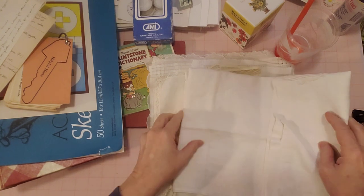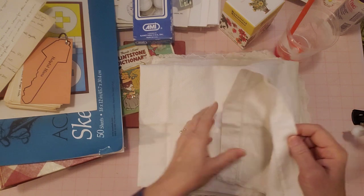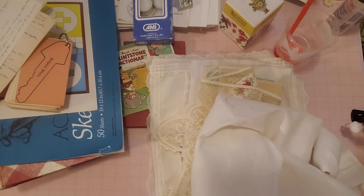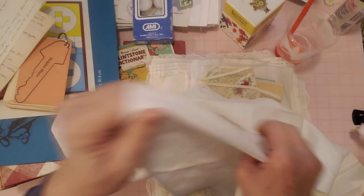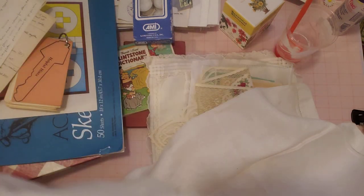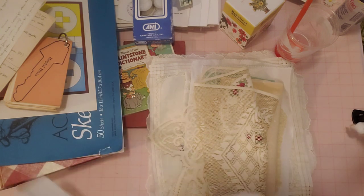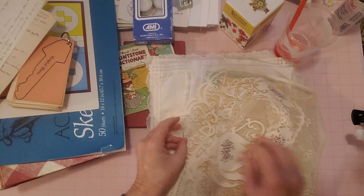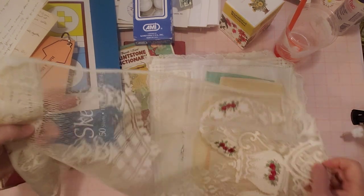This one had some embroidery on it that I already cut off - I think I cut it off and it's somewhere else. I'll cut this up and put it into my bundles because it's a nice piece of linen, like a tea towel type of thing that had some pretty embroidery on the end. Looks like I already cut it off so I'll let you know if I find it.